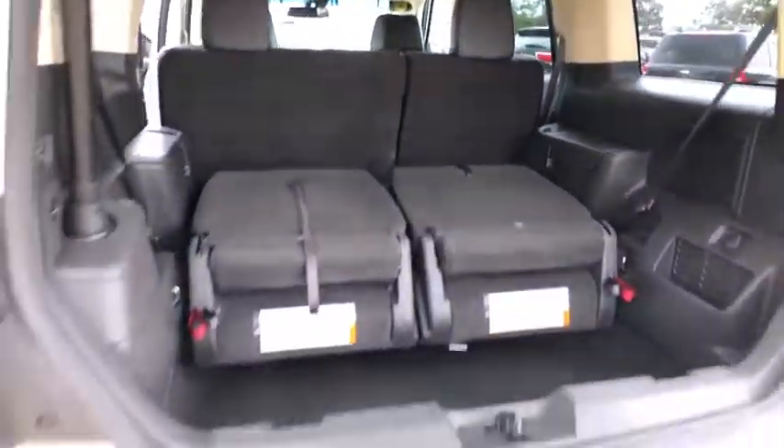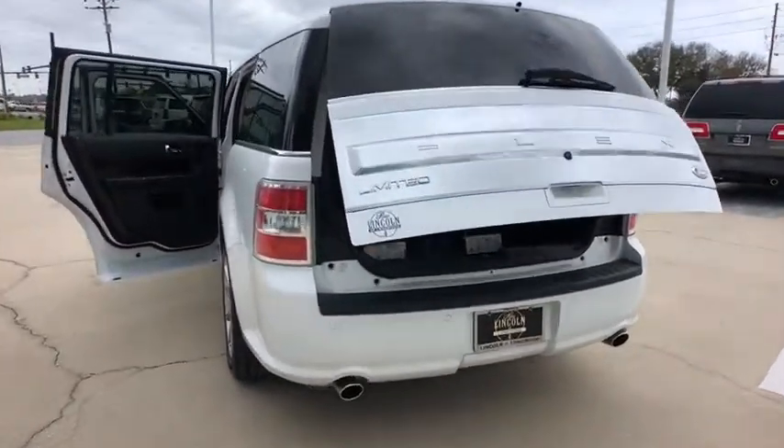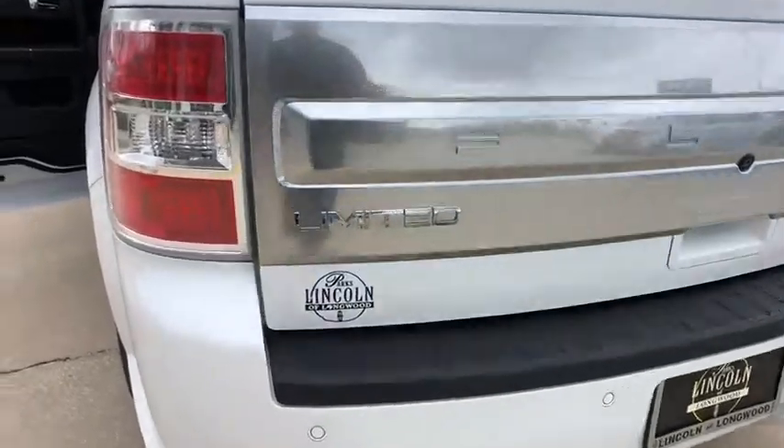Leather-wrapped steering wheel, adjustable steering wheel, power steering, cruise control, four-wheel disc brakes, keyless start, floor mats, aluminum wheels.